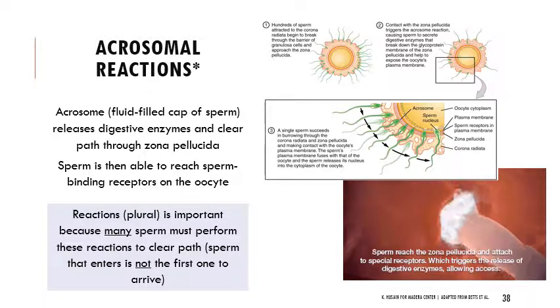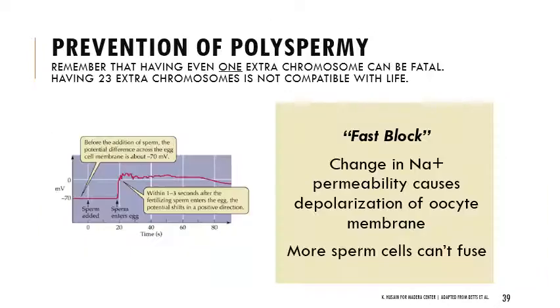When the sperm approaches the egg, you start having acrosomal reactions. The acrosome is the fluid-filled cap of the sperm; it starts releasing different digestive enzymes and clears a path through the zona pellucida — the outer layer of the egg. Because of this series of reactions, the sperm is able to reach the sperm-binding receptors on the outside of the oocyte. I want to emphasize acrosomal reactions, plural — because many sperm have to perform those reactions in order to clear a path for the sperm that eventually fertilizes the egg. It's not actually the first sperm that gets there; it's the first one that gets there after a path has been cleared.